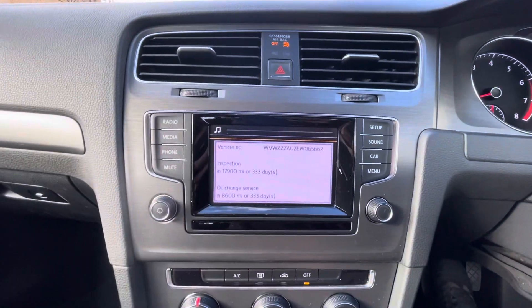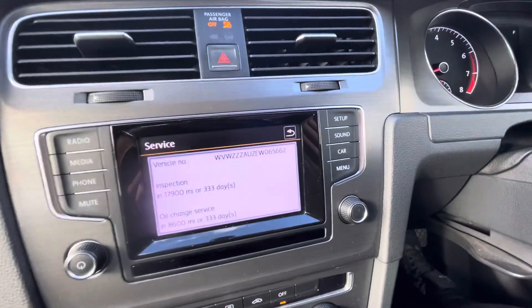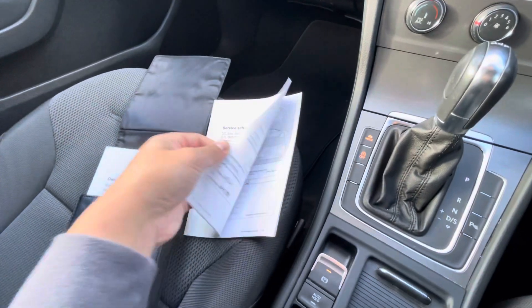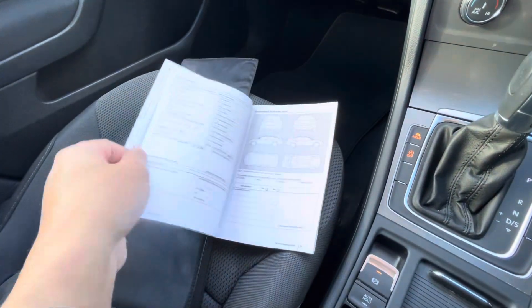The next service is due at 8,600 miles. I'm just going to get the service book out. This is the service schedule book — it's got all the book packs and everything in it. Let's start from the beginning.